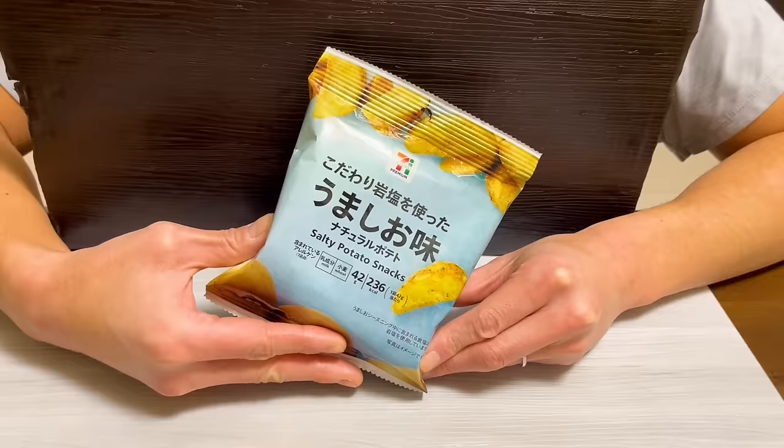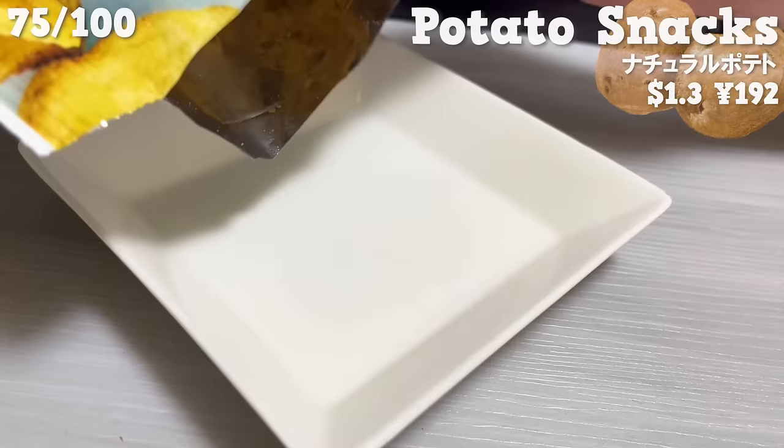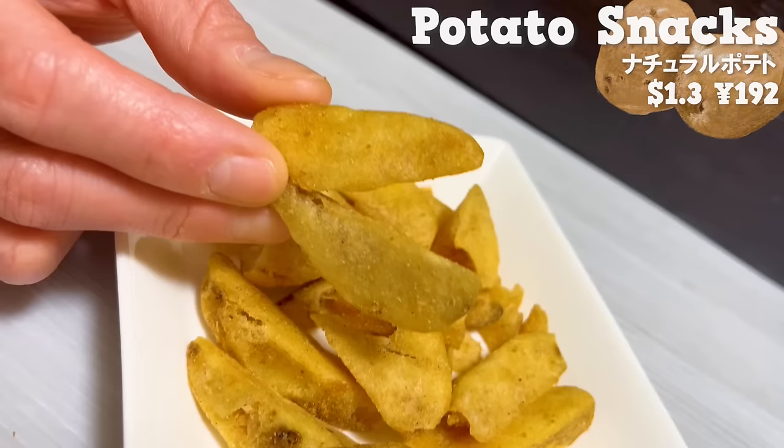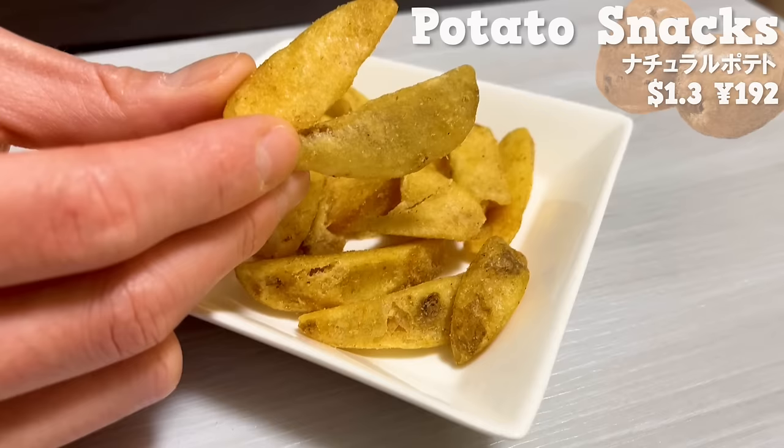Next is potato snacks. After frying, they are seasoned with rock salt. It's simple, but you can taste the sweetness of the potatoes. The texture is addictive.